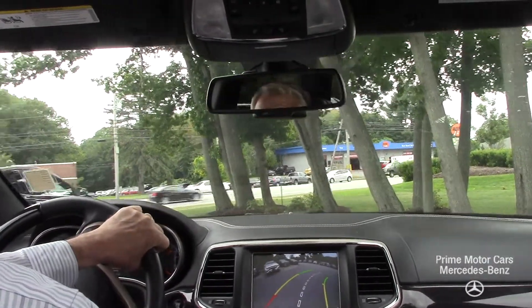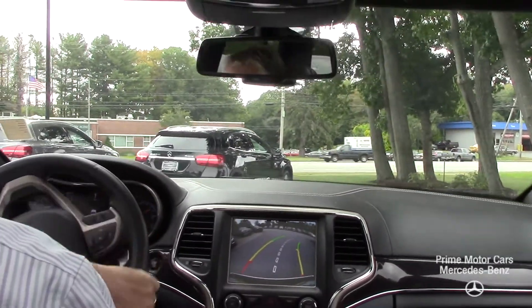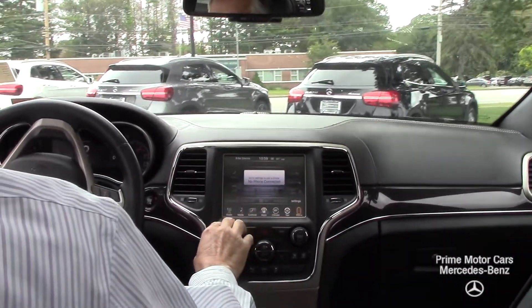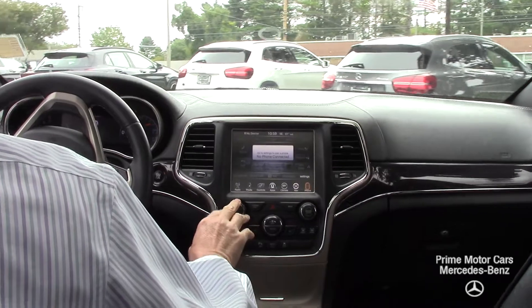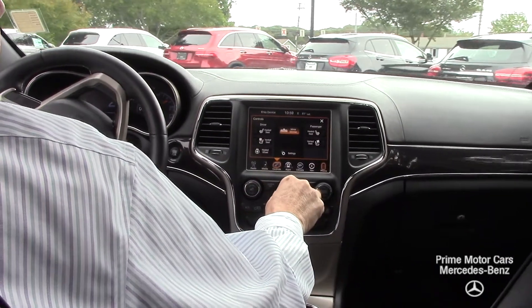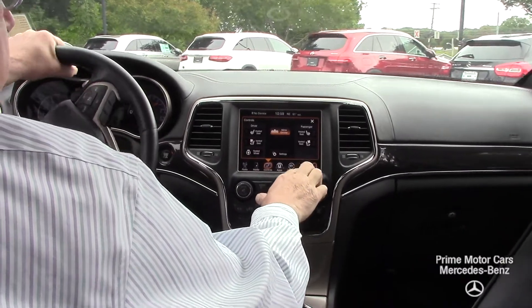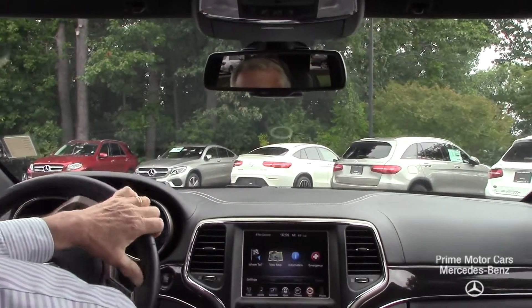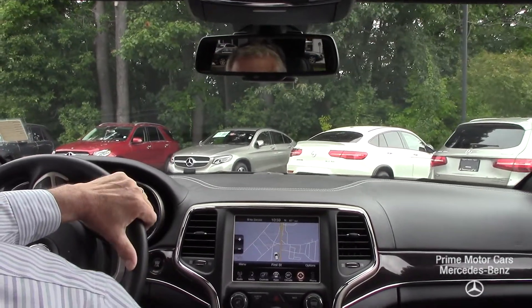Kind of a chilly day here in Scarborough — it has been warm, but now it's chilled down a little bit. Great screen size for your nav system and your radio and to link your phones. It is touch screen, so it's very nice. Your nav is here and very intuitive — here's where we are.